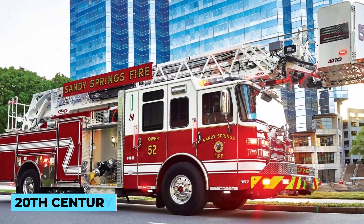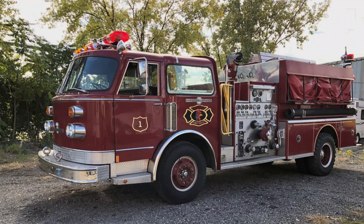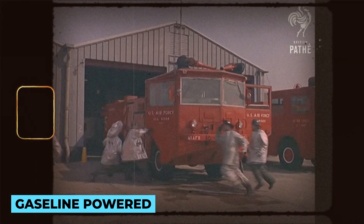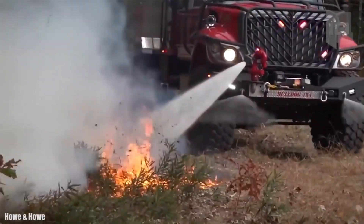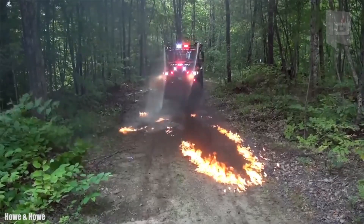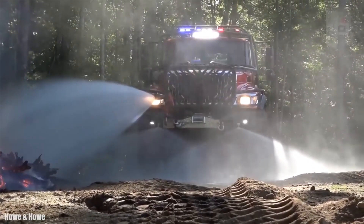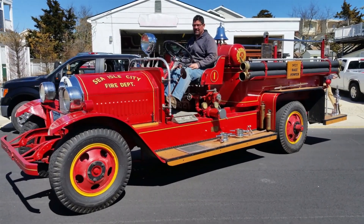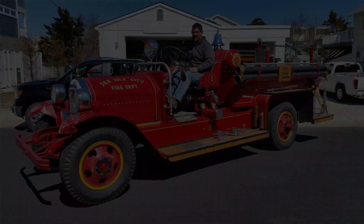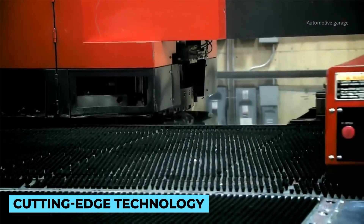Fast forward to the early 20th century, and motorized fire trucks started rolling into fire stations across the globe. These gasoline-powered vehicles provided greater speed and mobility, cutting down response times and maximizing firefighting efforts. The designing process of modern fire trucks begins with a team of engineers, designers and firefighters collaborating to conceptualize the ultimate firefighting ally. Drawing inspiration from past models and considering the evolving needs of fire departments, they create innovative blueprints that integrate cutting-edge technologies and safety features.